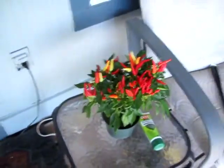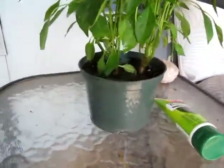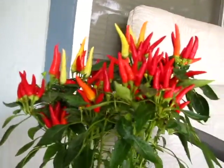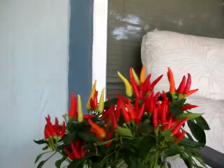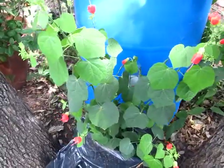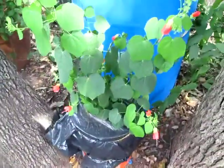Check out this awesome pepper plant — I got it at H-E-B, they just call it Texas peppers. Look how awesome that is. They're really mild, like super mild, almost bell pepper mild. They're good.